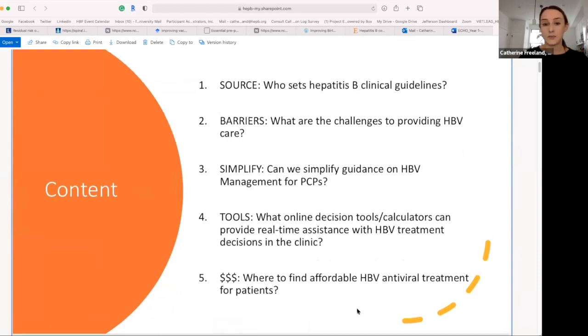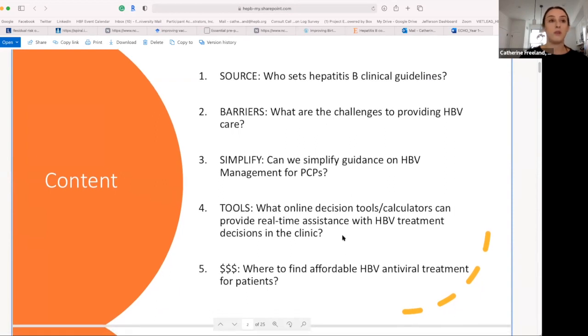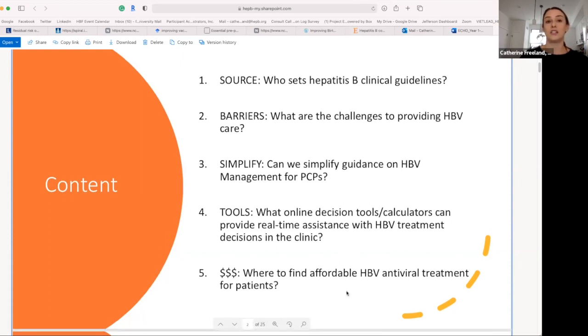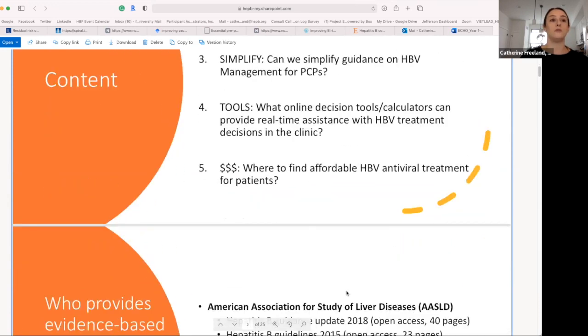This is an overview of the content this presentation will cover today: looking at who's setting the clinical hepatitis B guidelines, challenges to providing care for hepatitis B, talking about simplification of guidelines, and making it more accessible for primary care providers on the ground. We'll also look at what resources and tools and decision calculators can provide real-time assistance with hepatitis B treatment decisions in the clinic, and where we can find affordable antiviral medications for patients — which can be a really big challenge.